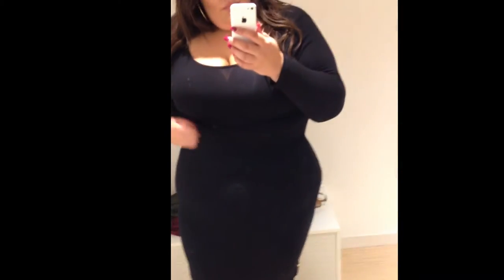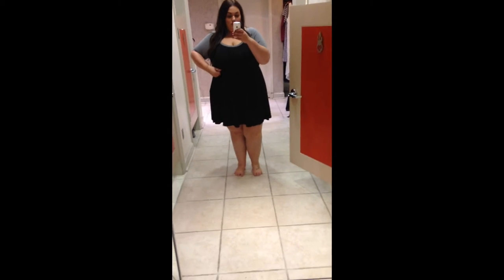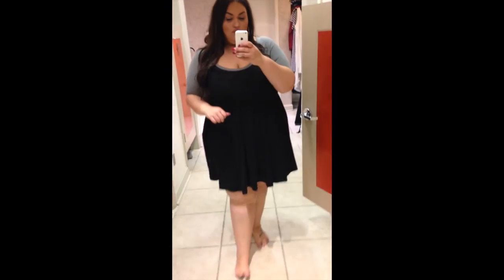Now I'm in Torrid and I'm trying on this baseball style jersey dress. I am not a fan — I did not find this figure-flattering at all, and this is in a size 2.